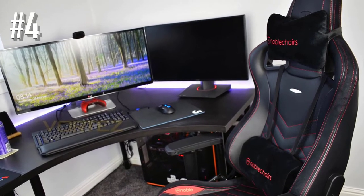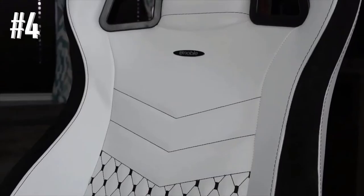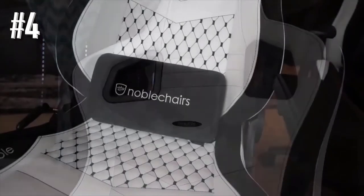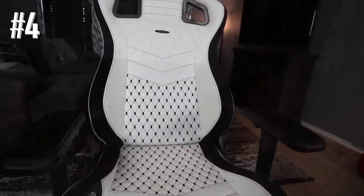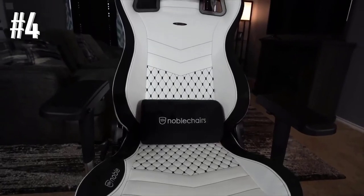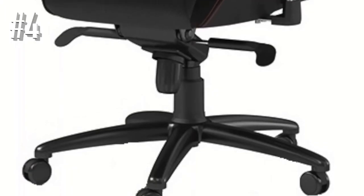Its streamlined shape protects your back no matter how long you sit, while the adjustable 4D armrests are also a big plus. The chair is available in black with black, blue, red, or yellow stitching, and white with black stitching. Indeed, a model preferred by those who want to play in style.